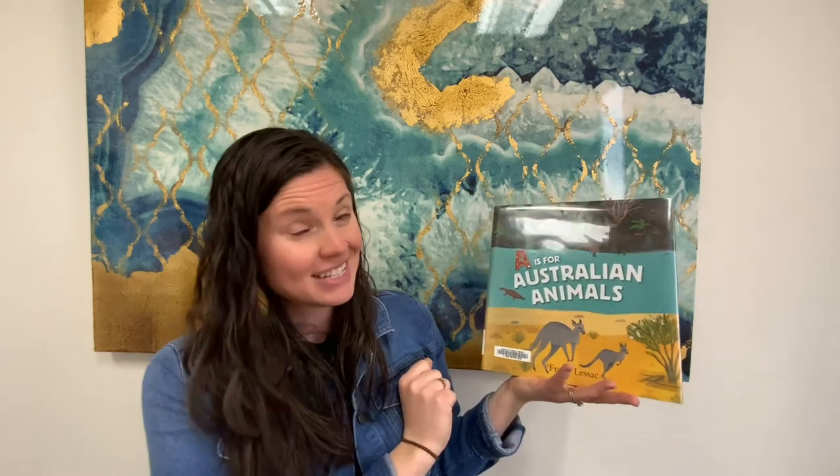This first book is titled A is for Australian Animals by Frané Lesac. This book has not just P is for platypus, but other animals that begin with the letters of the alphabet that are specifically from Australia. If you want to learn more about the unique characteristics of platypuses — for instance, that they are one of the only venomous mammals — I highly suggest you check out this book.